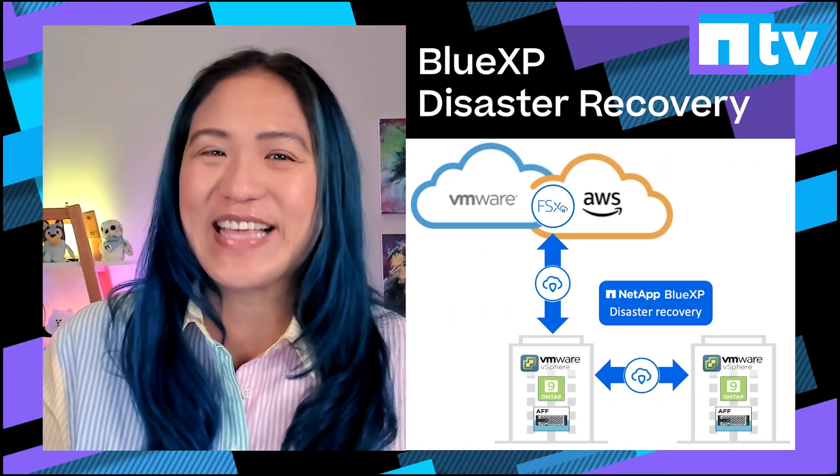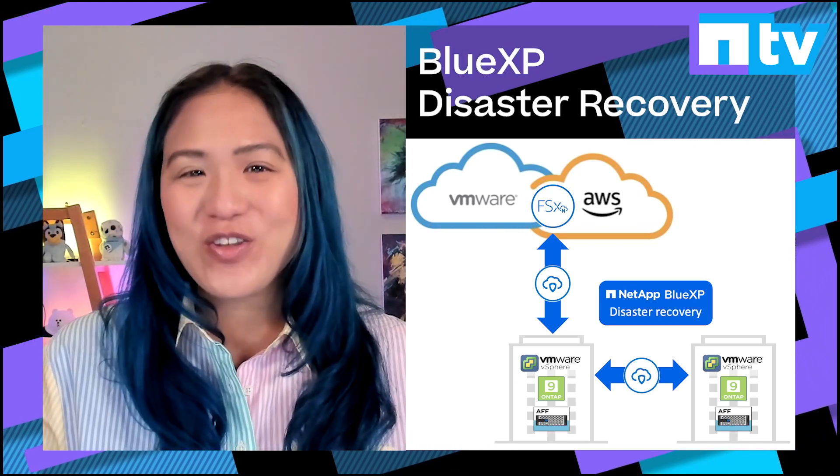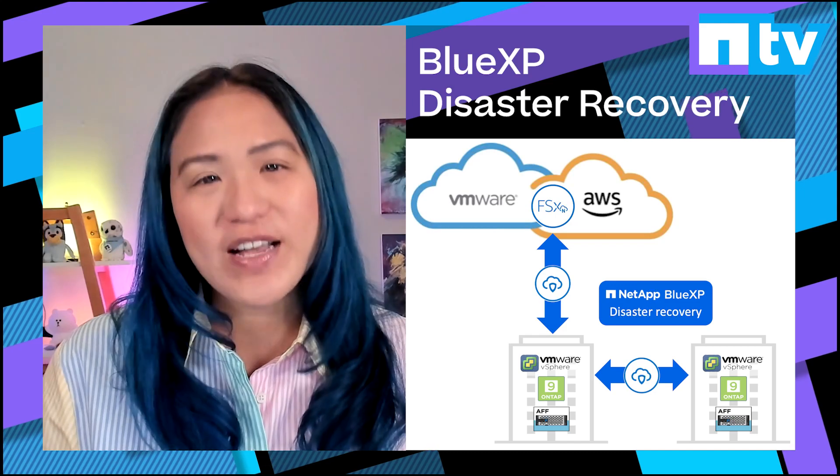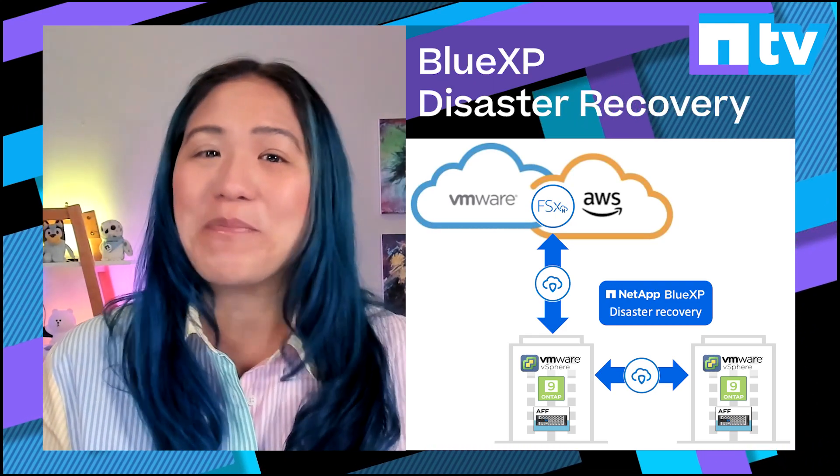And meet BlueXP Disaster Recovery, a cost-effective way to plan, automate and non-disruptively test DR to the cloud for your virtual machines. It's easy to get started, so try it now in public preview.